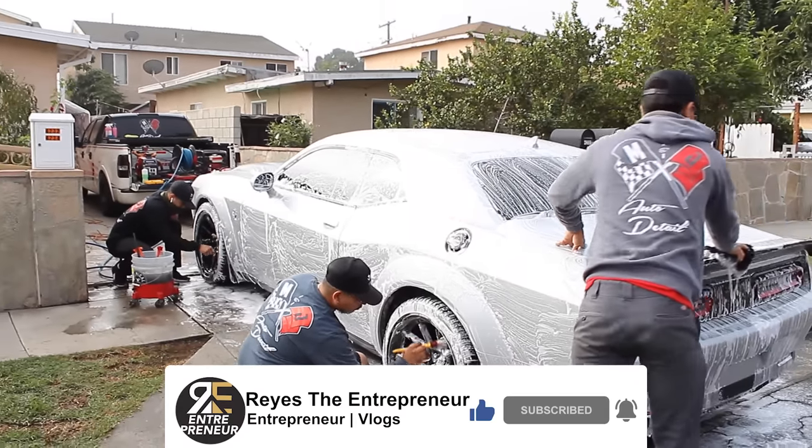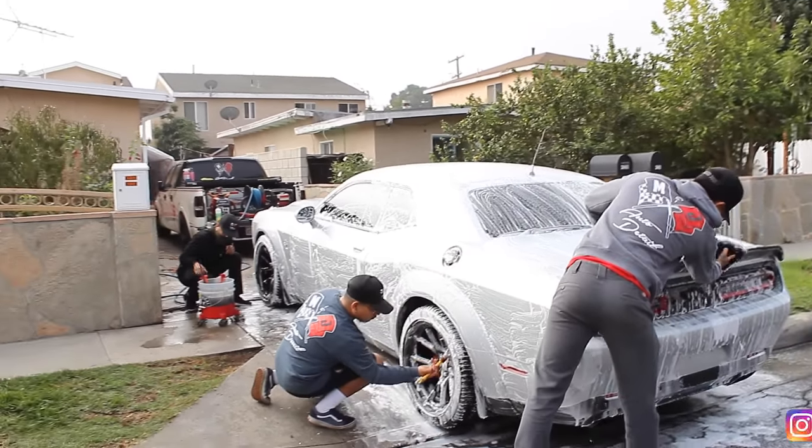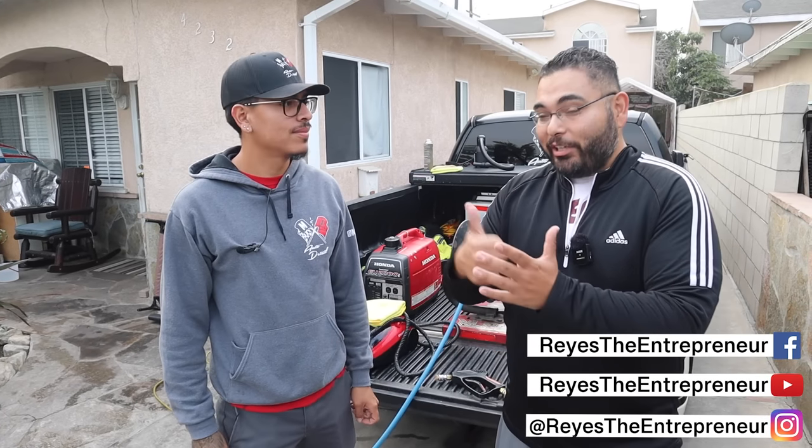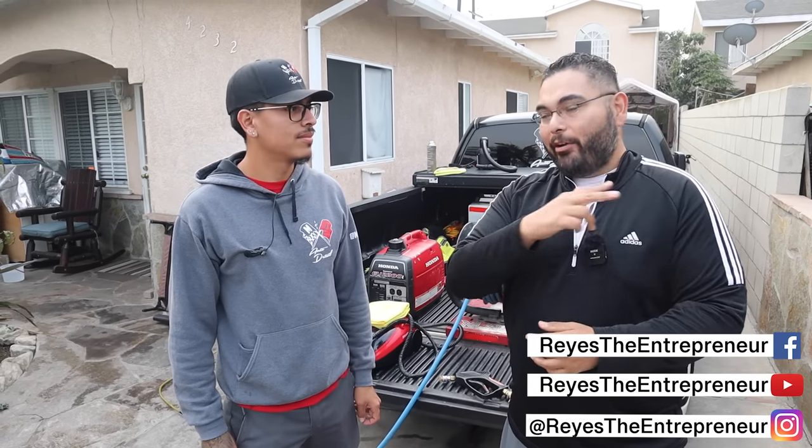What's up everybody? Thank you for coming to another entrepreneur video. You guys seem to be liking the detailing content so I'm giving you more with the homie Mike. How you doing today man? Doing good man. For the audience that doesn't know you, what's your name, business name, and what areas do you cover?